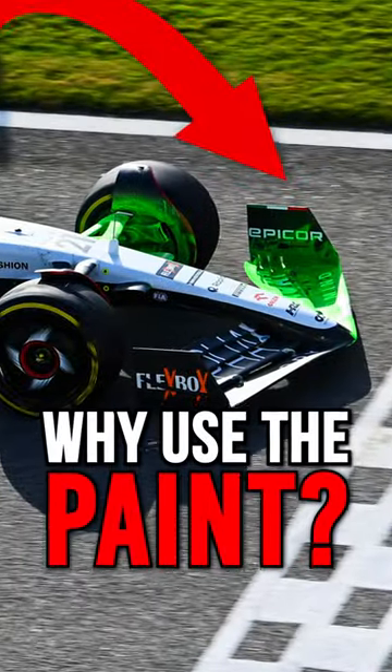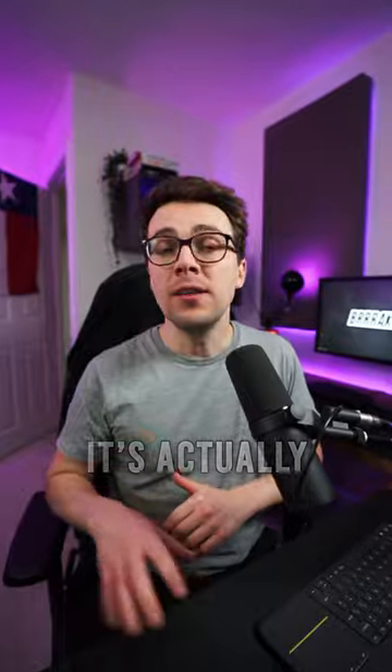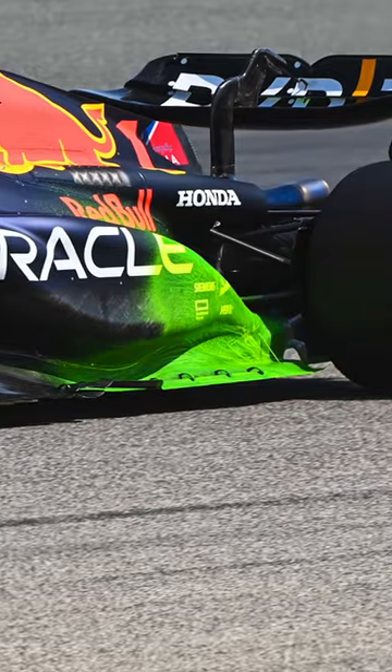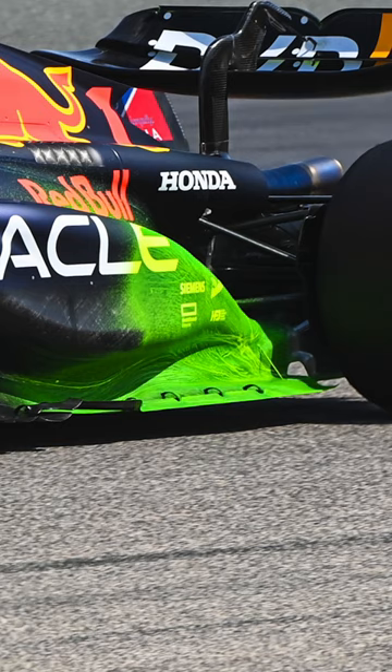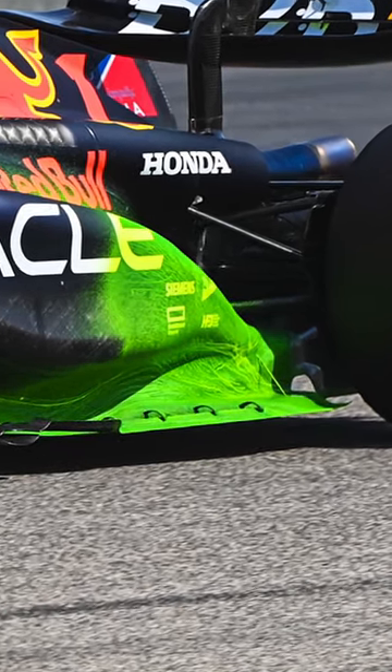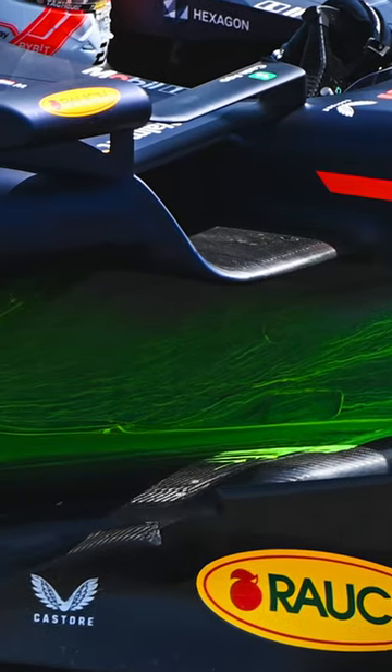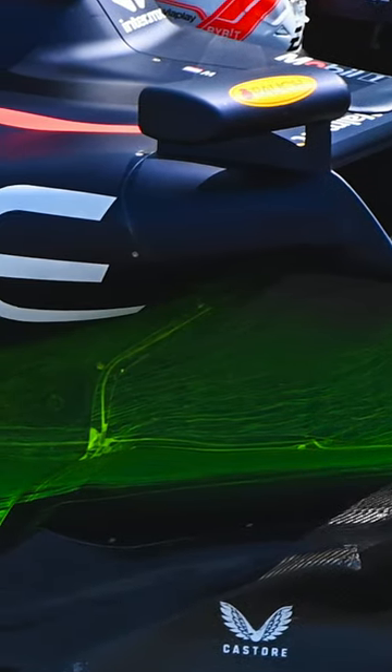Have you ever wondered what all this bright paint is all over a Formula 1 car during testing? It's actually called FlowViz and it's one of an aerodynamicist's favorite tools. FlowViz is a mix of oil and fluorescent particles which are then sprayed onto the surface of a car. Once the car's on track, the FlowViz moves across the surface and reveals what's happening with the aerodynamics of the car.